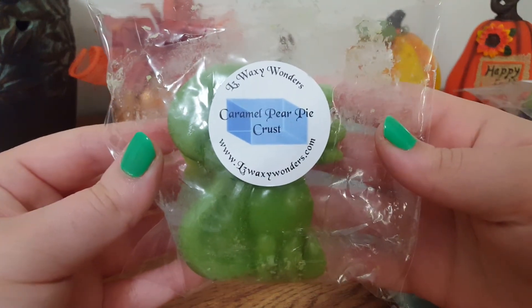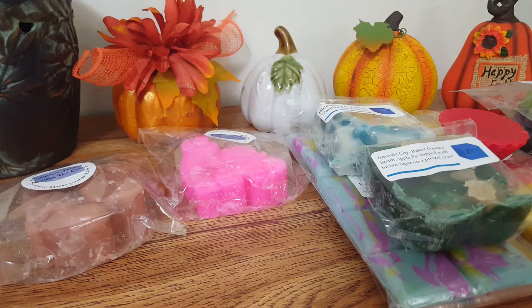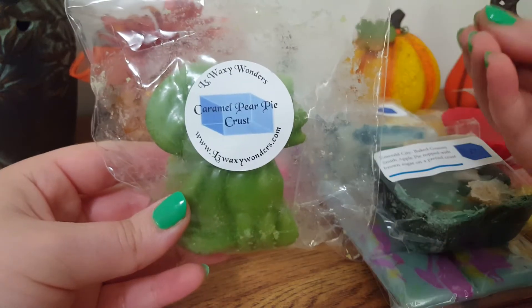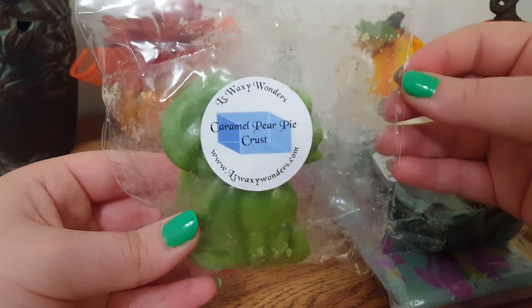We've got Caramel Pear Pie Crust in a cute box. Her pear is so good. I get a little hint of the pie crust — not really strong — and a little bit of the caramel, but the pear is definitely very strong. It's very green as well; it almost smells kind of grassy to me, but I really like it. Very fresh, juicy, delicious.